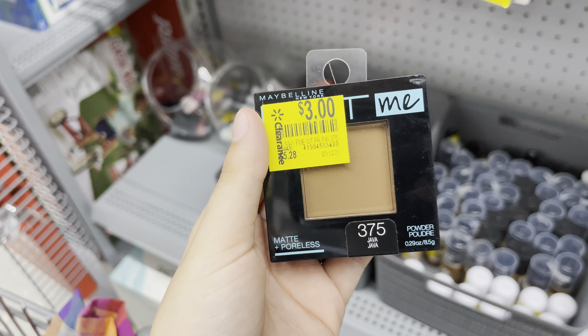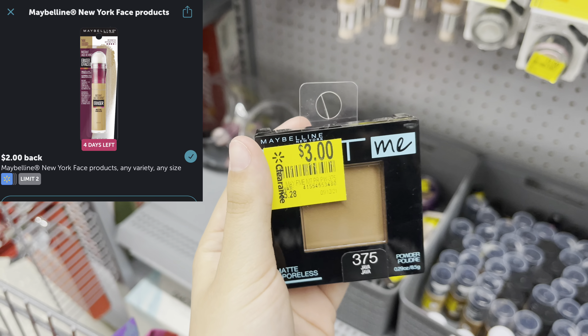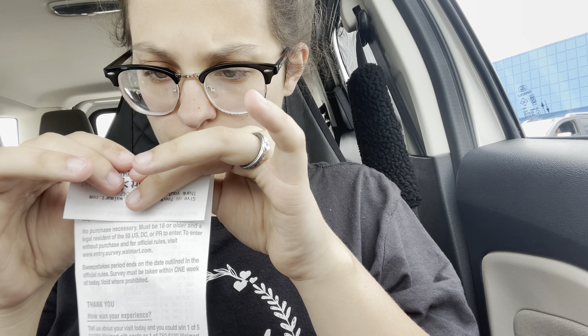I found this $3-off Maybelline Fit Me in the clearance section. It is $3, and I'll submit to ibotta for a $2-back rebate, making it just a dollar.